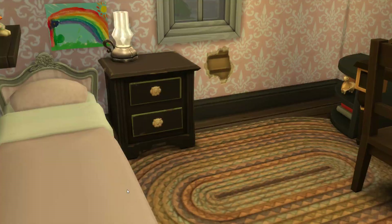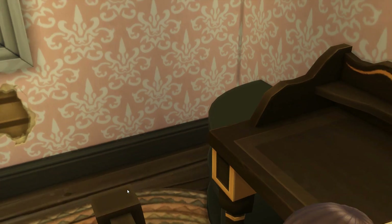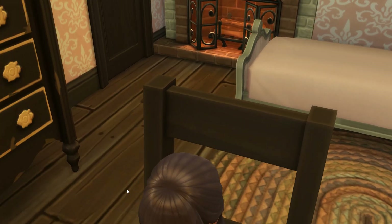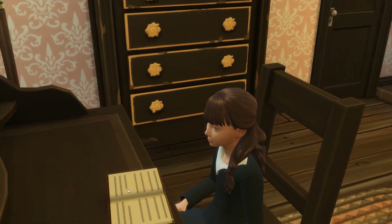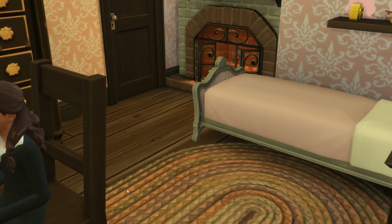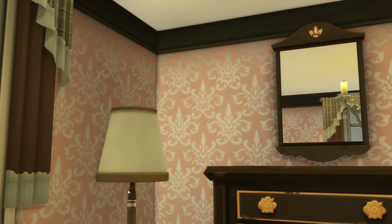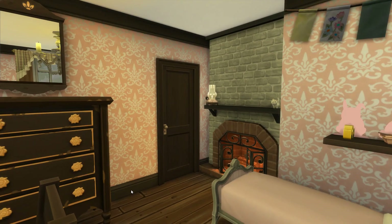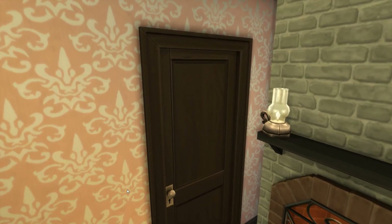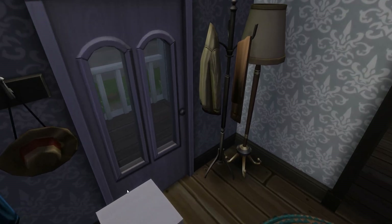Across from that room is Grace's room. She used to share a bedroom with her sister Mary. This was their shared room — very adorable and lovely. Also, I had pets the last time I did this update video.